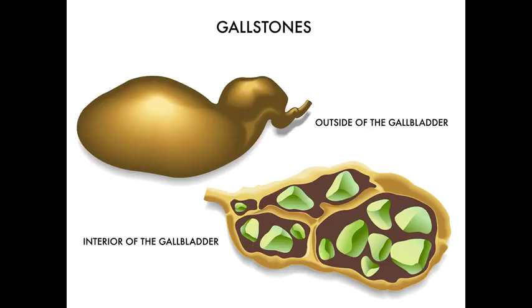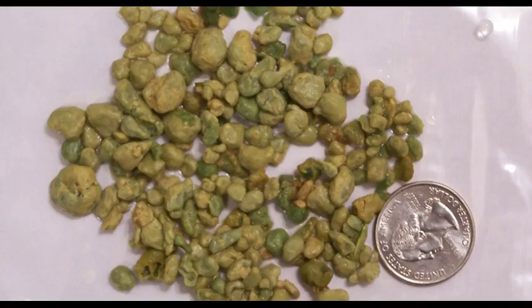How to do a gallbladder stones cleanse. Prior to jumping into doing a gallbladder cleanse, it is important to do a gastrointestinal cleanse to clean out the bowels. There are various ways to flush out gallstones, but not all of them are safe. The safest products to use are the natural ones.